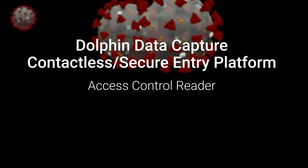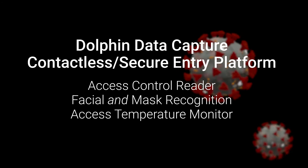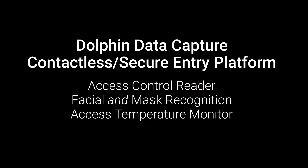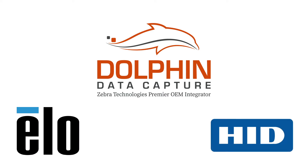Access control, facial and mask recognition, along with temperature screening are powerful technologies that can help facilitate these efforts. Dolphin Data Capture, a leader in AIDC integration, offers a customizable hybrid platform utilizing solutions from ELO, a global leader in interactive display systems, and HID, makers of best-in-class access control solutions.